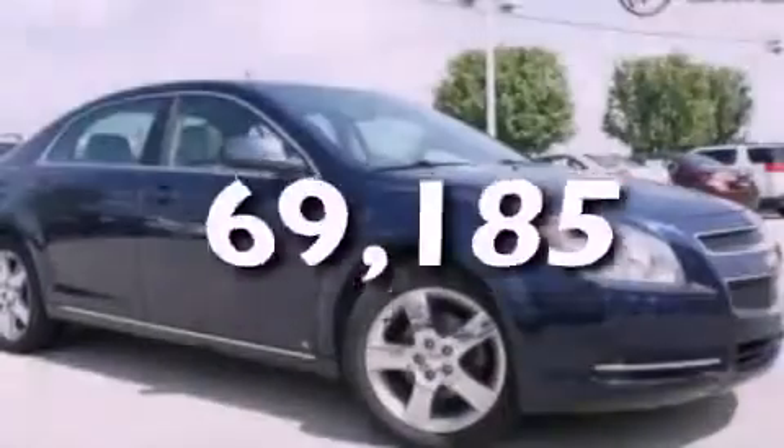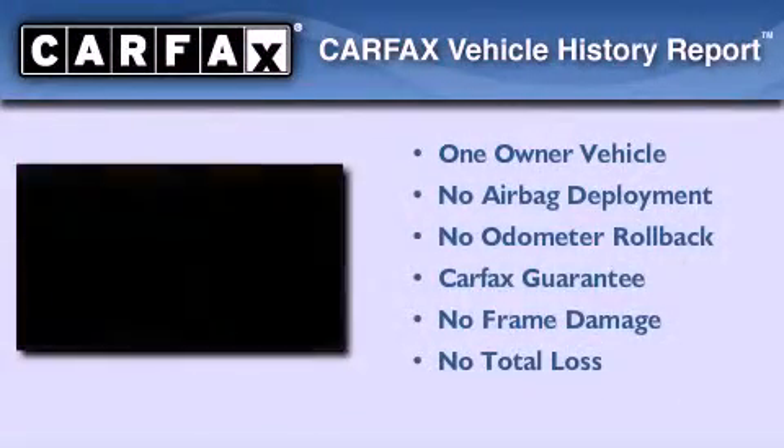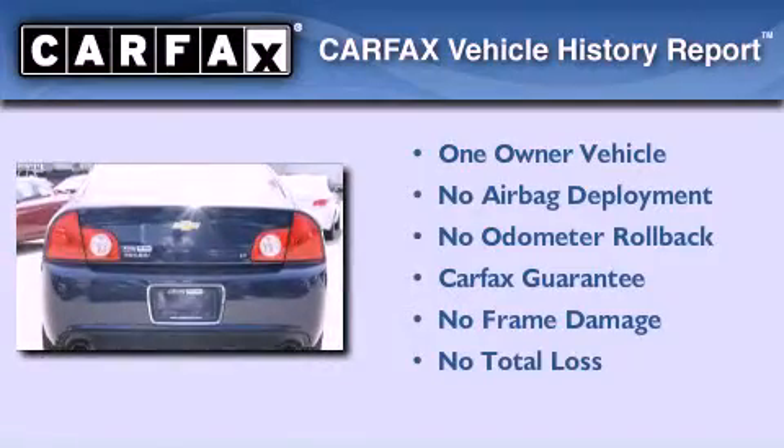This vehicle has less than 71,000 miles. This Chevrolet has had only one owner and it qualifies for the Carfax Buyback Guarantee.